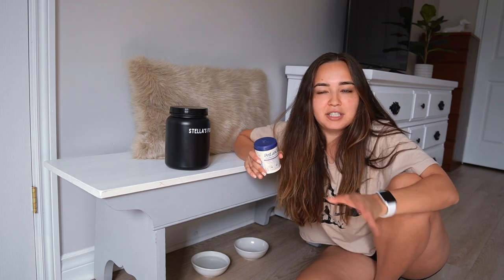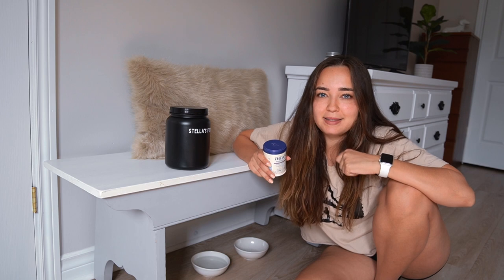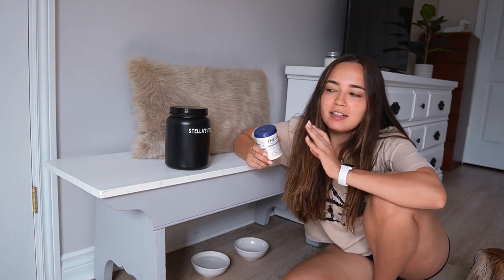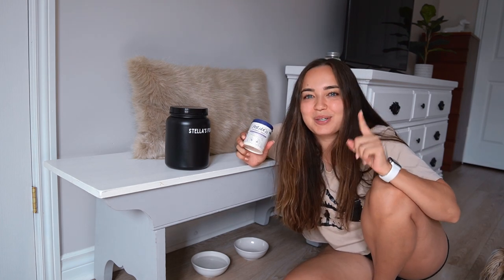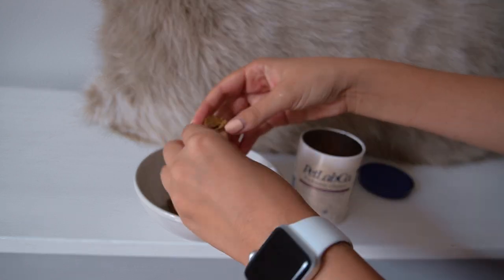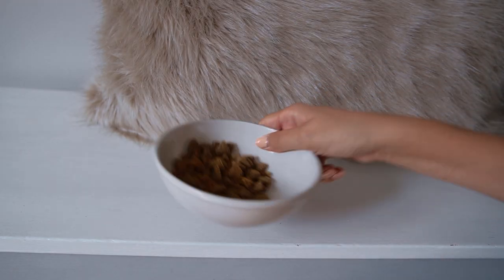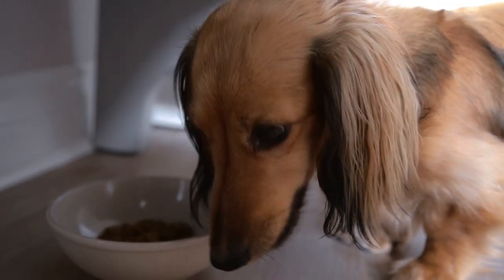I use the probiotic as a meal topper, so she has one a day at breakfast. Stella eats her breakfast every single day - there are occasionally times where she'll skip dinner if she didn't have enough exercise or just isn't feeling it. But because of meal toppers, she always eats her breakfast. Pet Lab Co offers 10% off your first purchase and subscribe-and-save options - linked in the description. Each chew has over 3 billion colony forming units with eight special strains of good bacteria, plus pumpkin, honey, inulin, and so much good stuff.